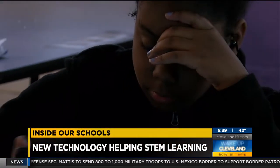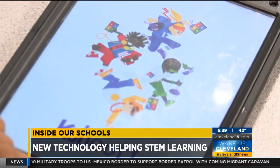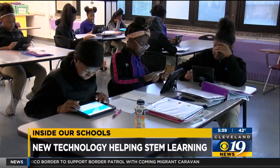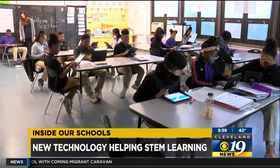Principal Sydney Gruen says the new technology was the answer to engagement they were looking for. The tablets put homework and reading all in one spot, and now all kids have the ability to access the internet at home. And now with real-time feedback, she says she's already seen a difference in the classroom.